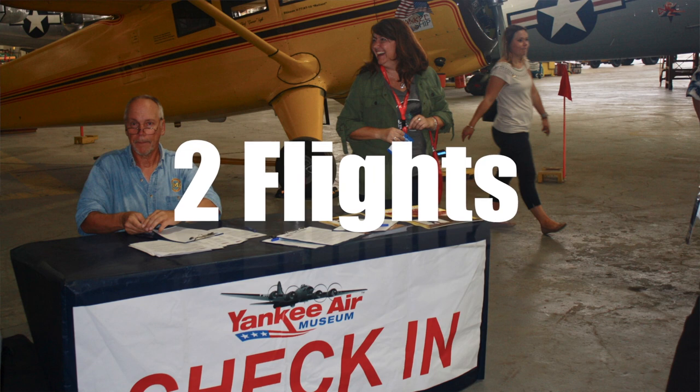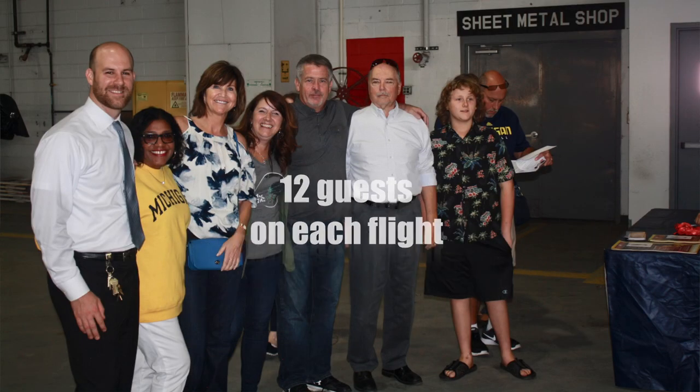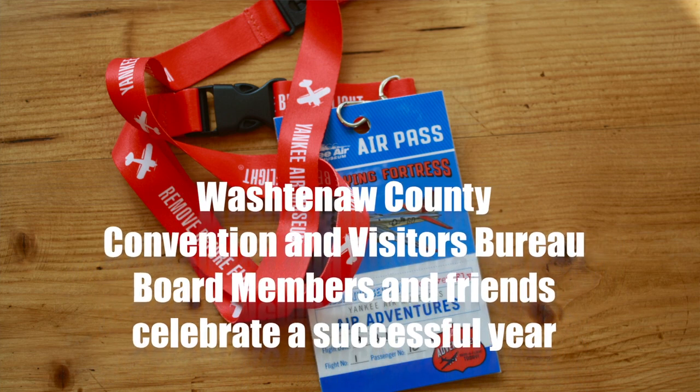My name is Kevin Walsh. I'm the Executive Director of the Yankee Air Museum. We're here today at Willow Run Airport in Bay 8 of Hangar 1, home to the flyable airplanes of the Yankee Air Museum.